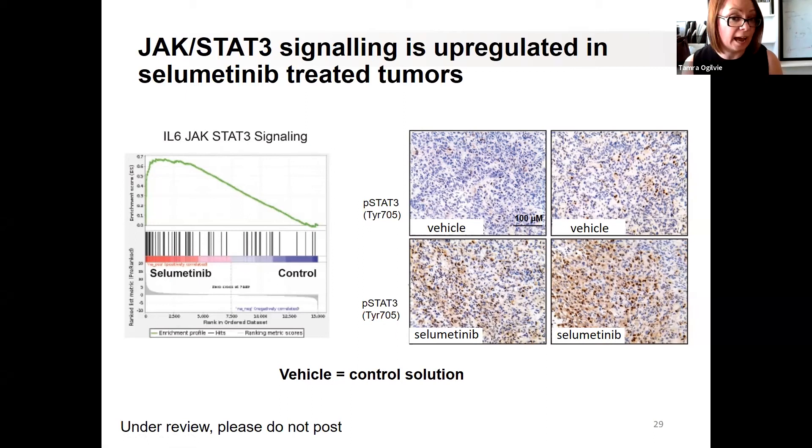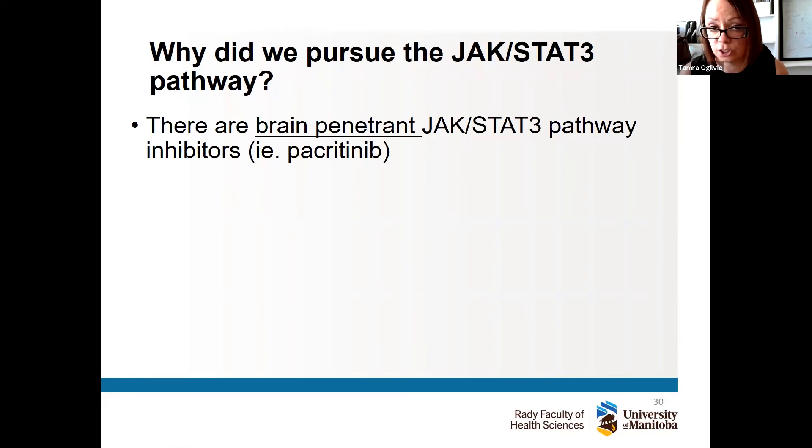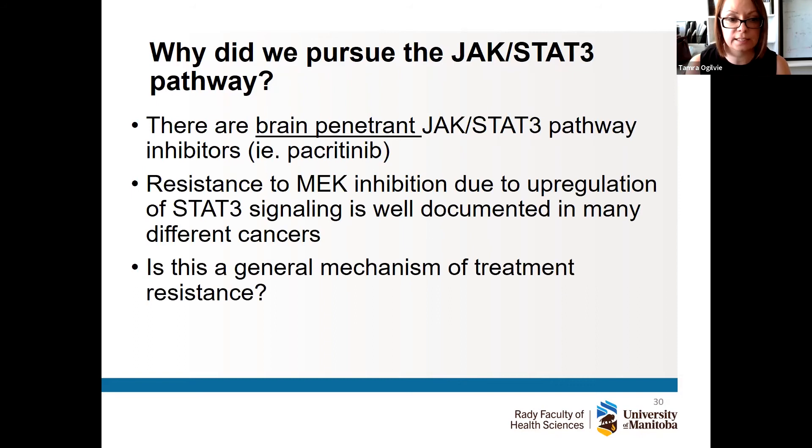We wanted to know what was happening in patient tumors as well. There are brain-penetrant JAK-STAT3 pathway inhibitors, which is very exciting. We tried many different drugs and I'll show you the one that worked in combination: pacritinib. Interestingly, in other cancers — melanoma, gliomas — when tumors are treated with selumetinib and other drugs, the JAK-STAT pathway goes up across the board. We think this is a general mechanism of drug resistance, making our findings relevant not only to the neuro-oncology community but to people studying other cancers as well.